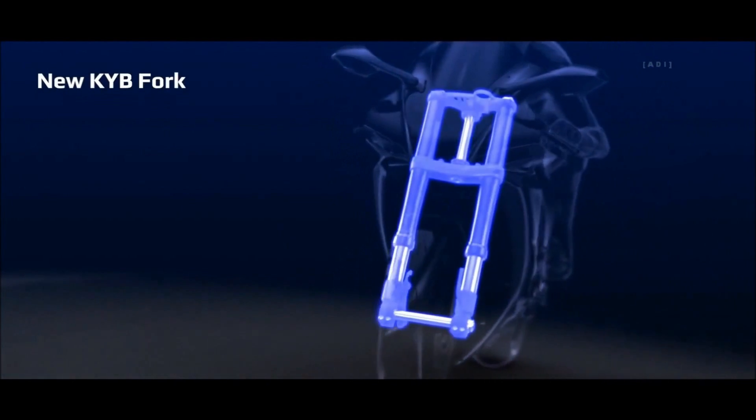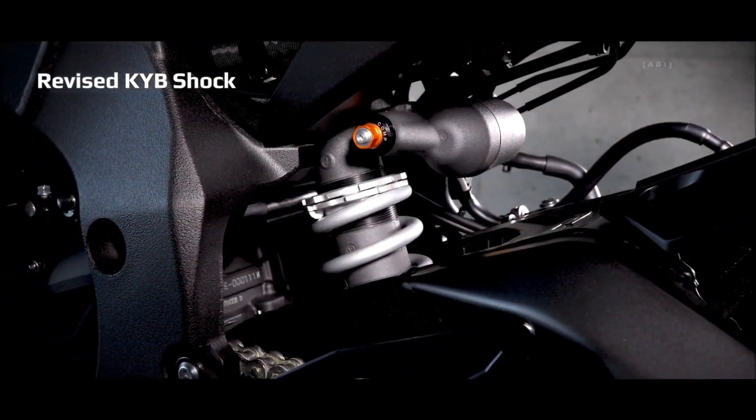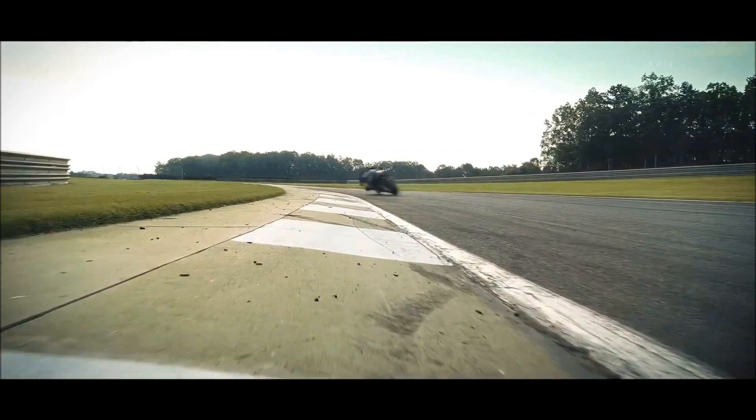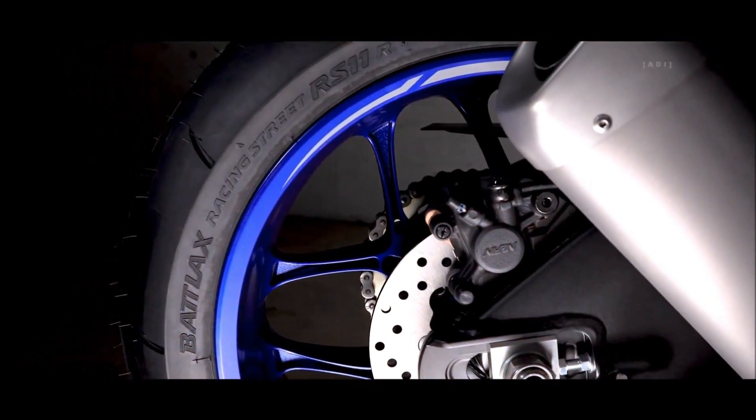The R1 also receives a new KYB fork with a new internal shim stack design and a KYB rear shock with revised settings. This results in smoother suspension dampening, paired with an improved feeling of contact and grip for the new Bridgestone RS-11 tires.